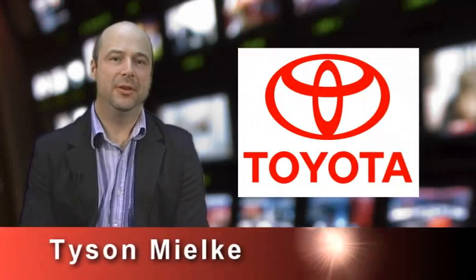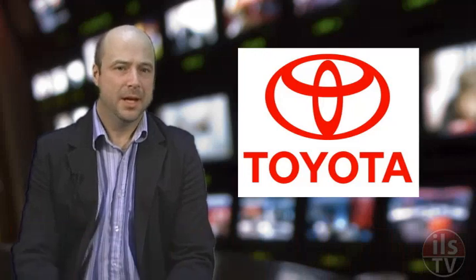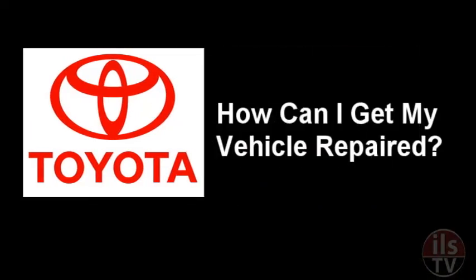Some consumer facts about the announced repairs to Toyota vehicles affected by the January recall. How can I get my vehicle repaired? Consumers should expect to receive information from the dealership shortly. If you want more information about the repairs, Toyota recommends that you contact the dealership where you bought your vehicle.